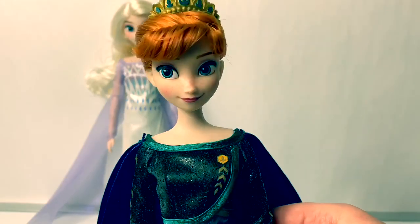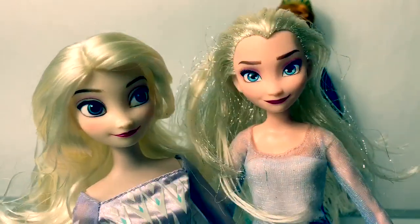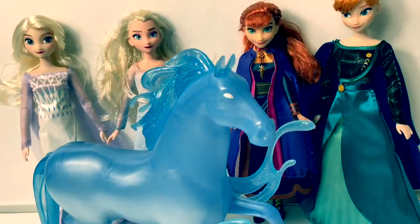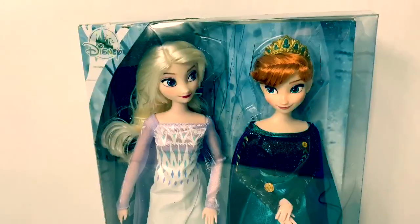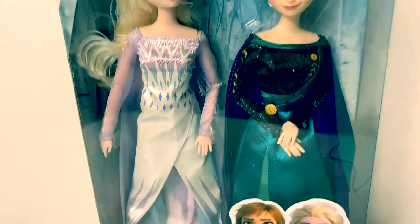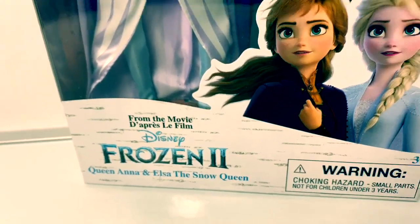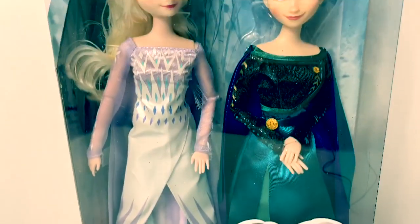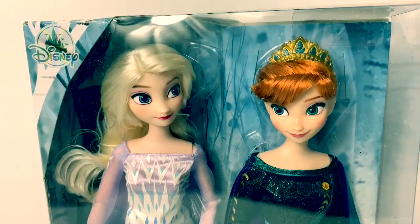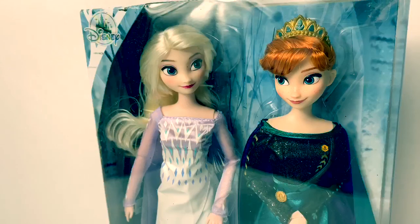Who else was surprised that Anna became queen? Hello friends, hola amigos, and welcome to Fun Toys Mundo. Today let's open this brand new Frozen 2 Queen Anna and Elsa the Snow Queen dolls, and these are from the Disney Store. Let's take them out of the package and get a closer look.